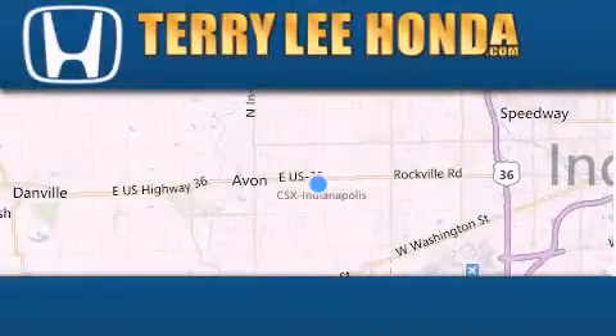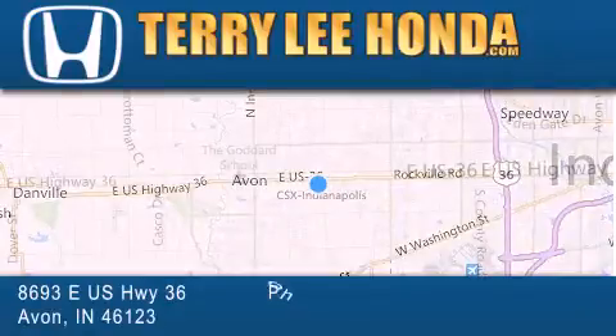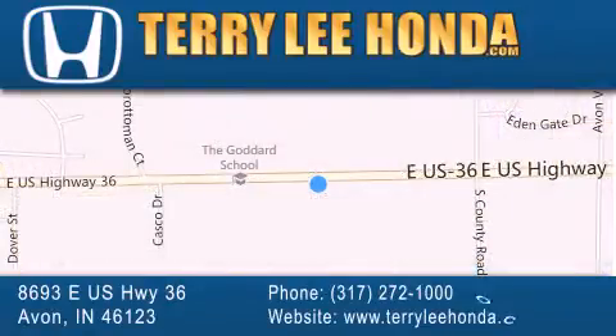At Terry Lee Honda we offer new Honda cars in the Indianapolis area along with used cars, trucks, and SUVs by today's top manufacturers. Stop by and visit at 8693 East US Highway 36 in Avon, or see us online at TerryLeeHonda.com.